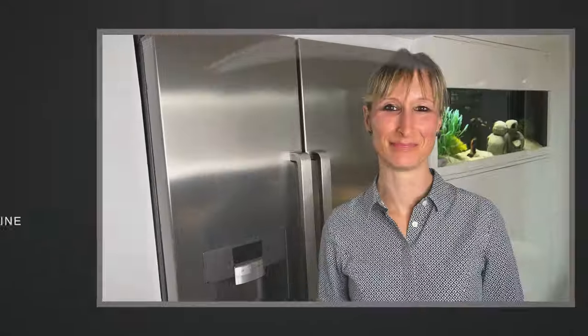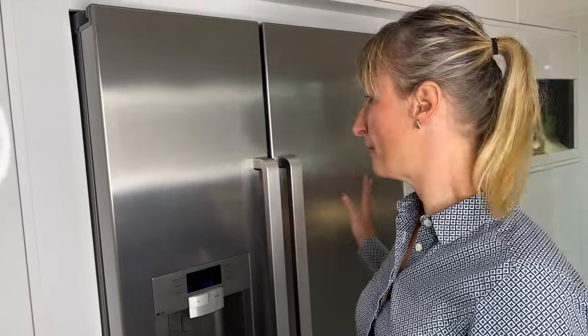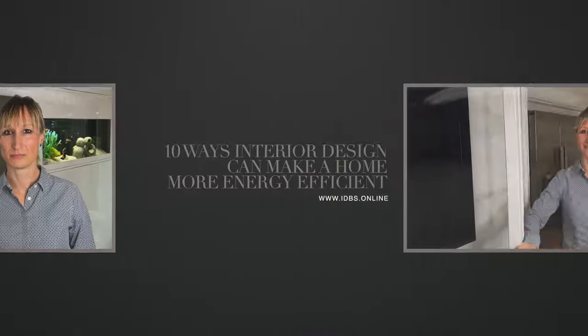Low energy appliances — it might sometimes feel wasteful to upgrade something that isn't broken, but it makes a big difference. Fridges in particular used to be very bad for the environment due to CFCs and harmful refrigerants and coolants. Upgrading a fridge will hugely impact your energy usage, and other appliances such as energy-efficient ovens, microwaves, and dishwashers that use far less water all come together to make a real difference.